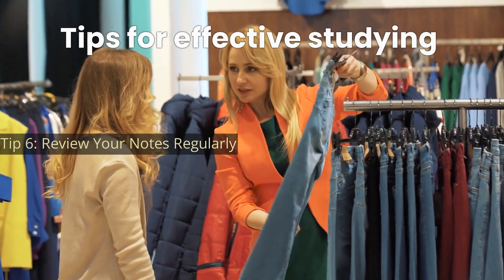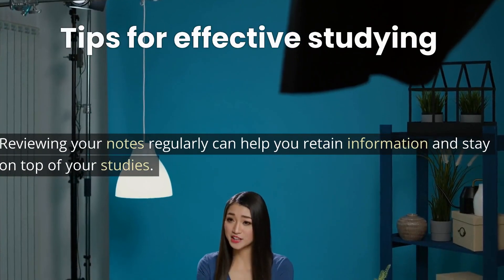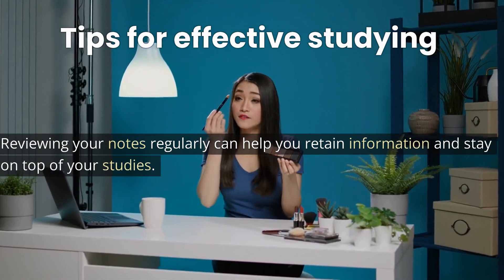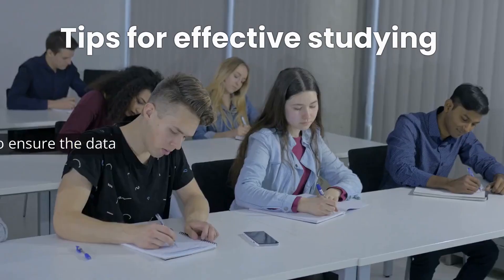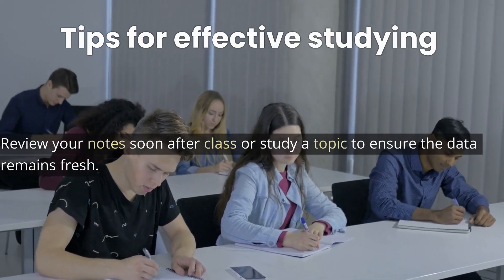Tip 6: Review your notes regularly. Reviewing your notes regularly can help you retain information and stay on top of your studies. Review your notes soon after class or after studying a topic to ensure the information remains fresh.